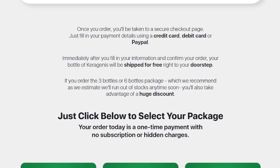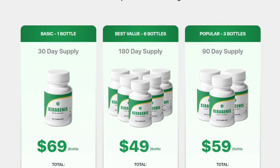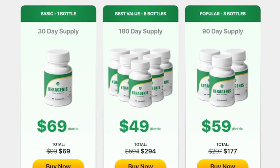What is the best way to use Carogenes? Every bottle consists of 60 capsules made with the finest quality ingredients, and according to the makers of this product, you can take two pills every day with a glass of water to improve your health. They also suggest taking this supplement consistently over a few weeks for maximum benefits.